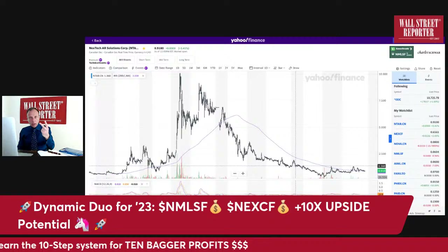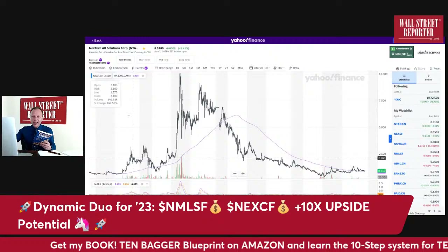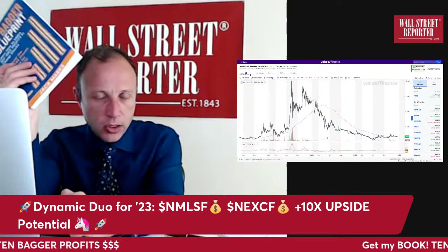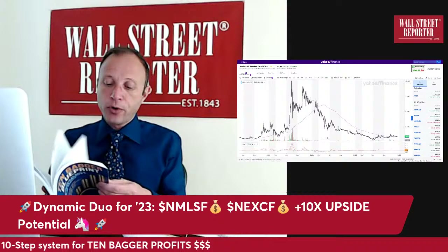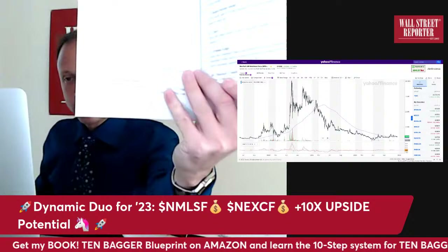Statistically, every time it's happened in the past — two times — we had a multi-bagger: 5x or 10x. Those are very good odds. Again, you want all the odds stacked in your favor with penny stocks because they're so risky. The only time you want to go into them is when you have all the odds lined up. I go through 10 steps in the book explaining in detail how to analyze a stock to see if it fits.